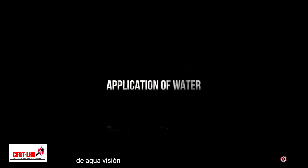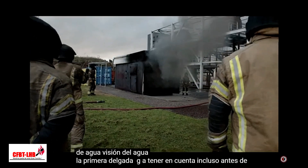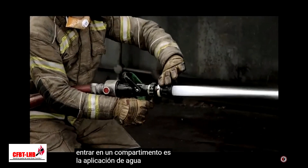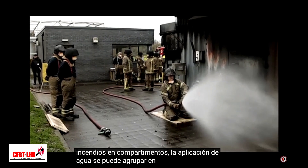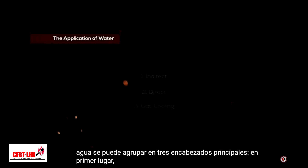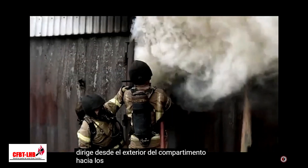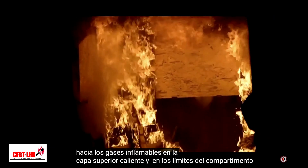The application of water. The first thing to consider even before entry is made into a compartment is water application. In dealing with compartment fires, the application of water can be grouped under three main headings. Firstly, indirect, where water is directed from outside the compartment into the flammable gases in the hot upper layer and onto the compartment boundaries.